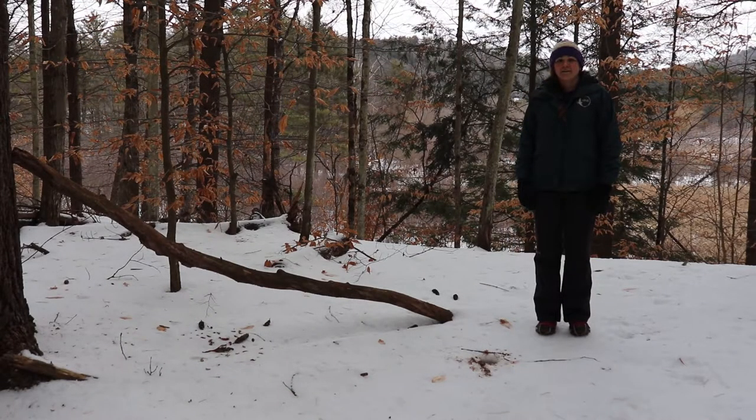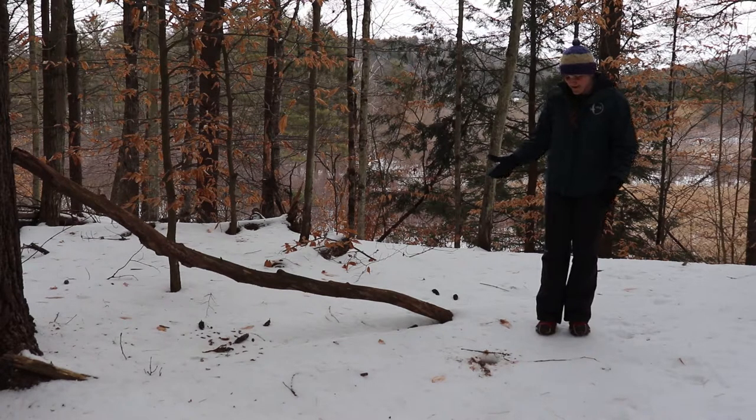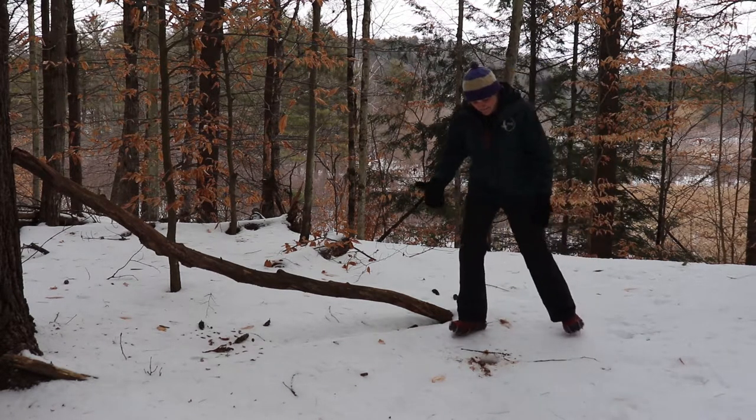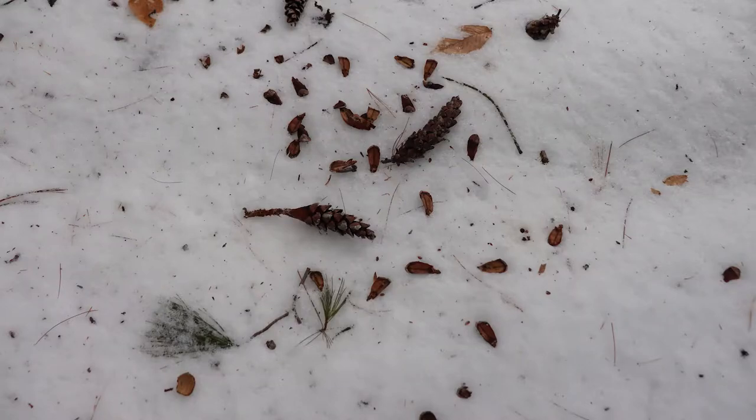Even in the dead of winter there's so much activity going on in the forests and meadows around us, and the snow records it all. On bare ground it can be really hard to see footprints, but the great thing about snow is there's no hiding who is coming and going, which direction they went, and what they were doing. Like this story in front of us — looks to me like a hungry squirrel came and dug up some stashed food and then had itself a nice meal of a pine cone over here.